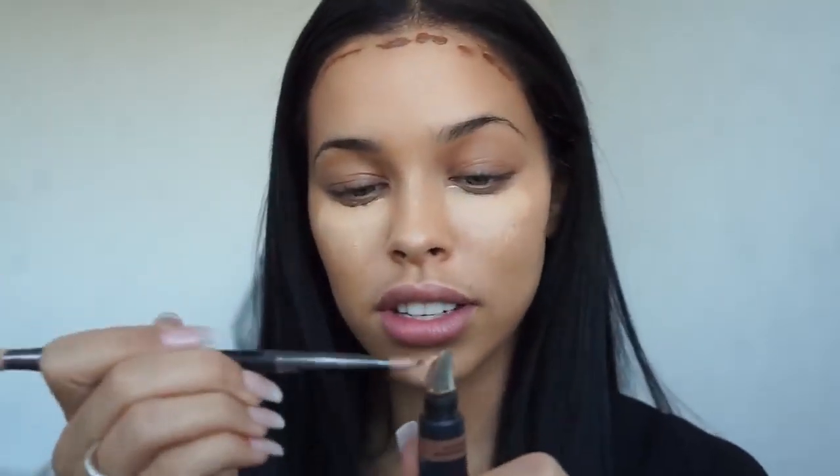I absolutely suck when it comes to the nose contour because I always think that it's easy, and then once I try it I end up regretting it — same with eyeliner, it's just a thing. But I'll give it a try just to look more interesting. I'll be using the Huda Beauty brush and just apply a tiny bit.